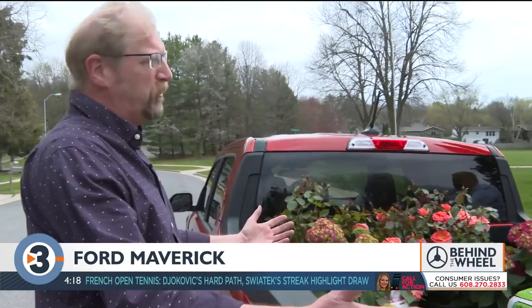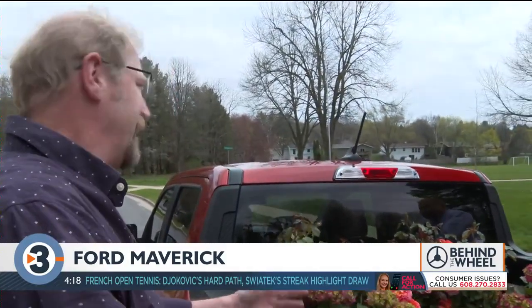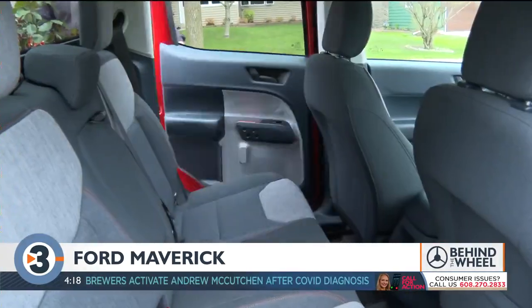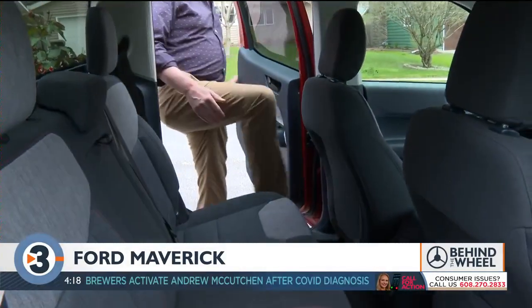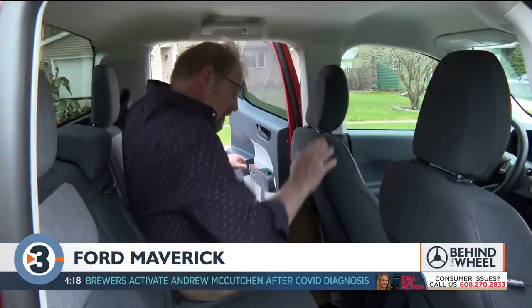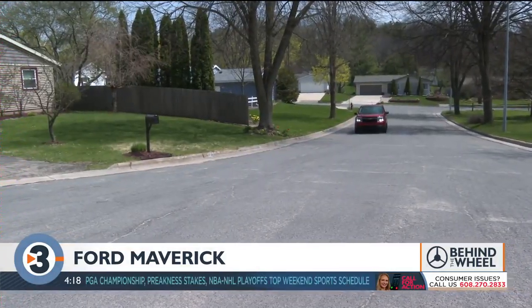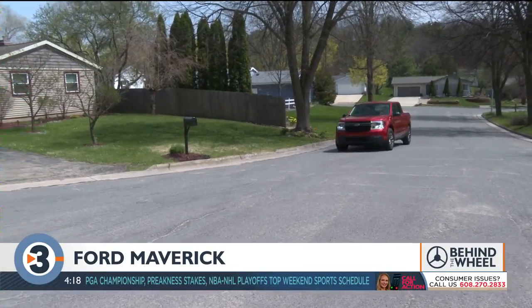This would be for the people who just bought their first home and have a young kid. There's enough room in the back seat for four people — you can put your car seats back there — and then you can use it on the weekend to do your home improvement projects.